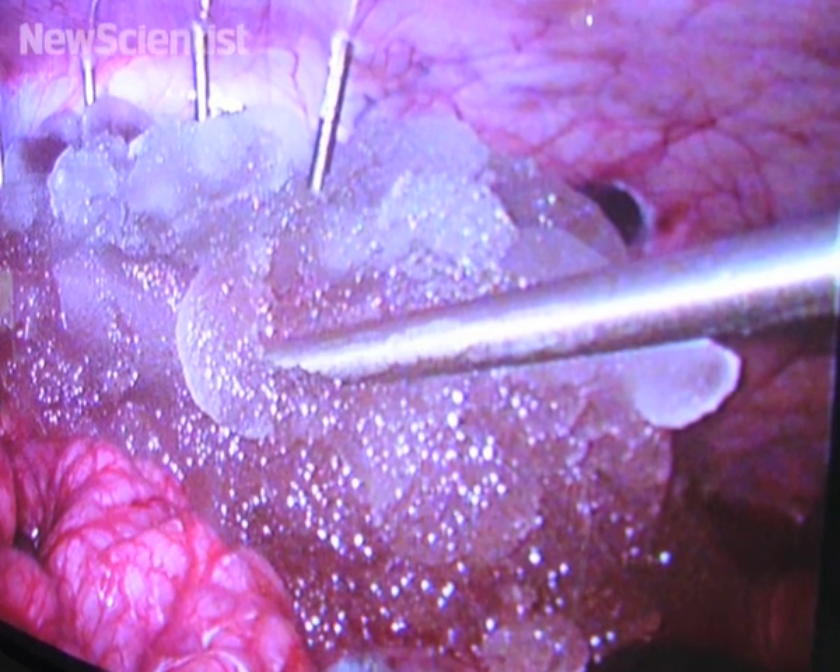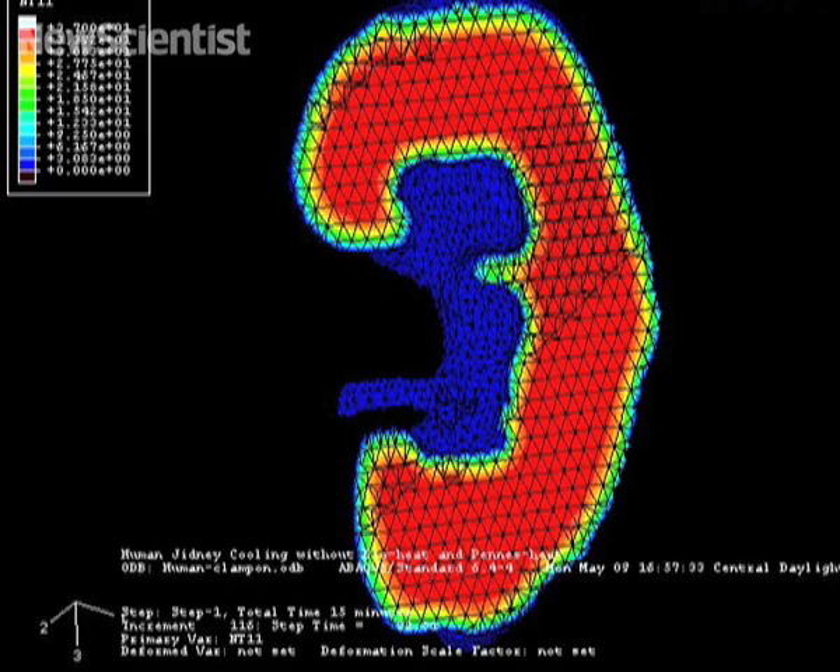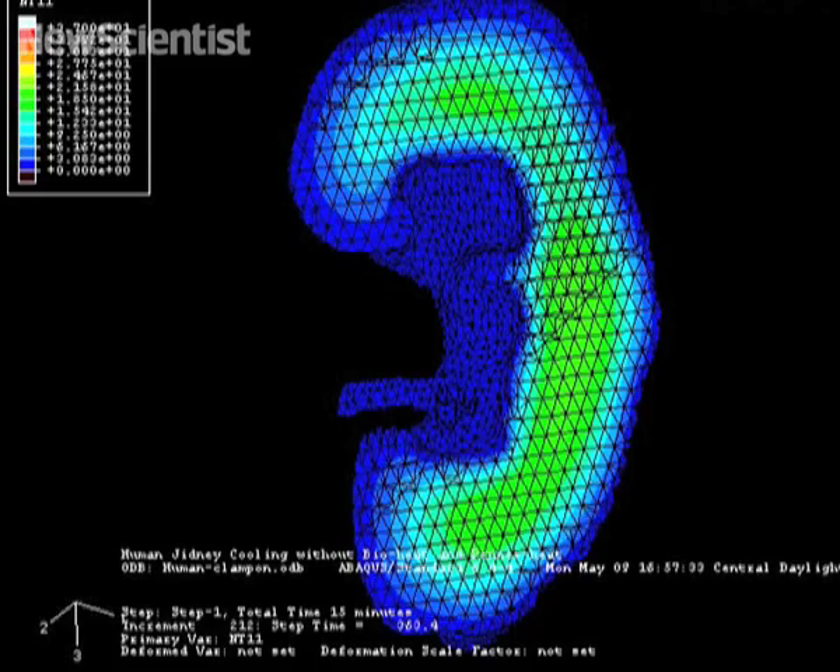The slush is pumped into a pig's bloodstream during a kidney operation. This animation shows how it quickly cools down the organ, reducing its need for oxygen and keeping the cells alive for longer.